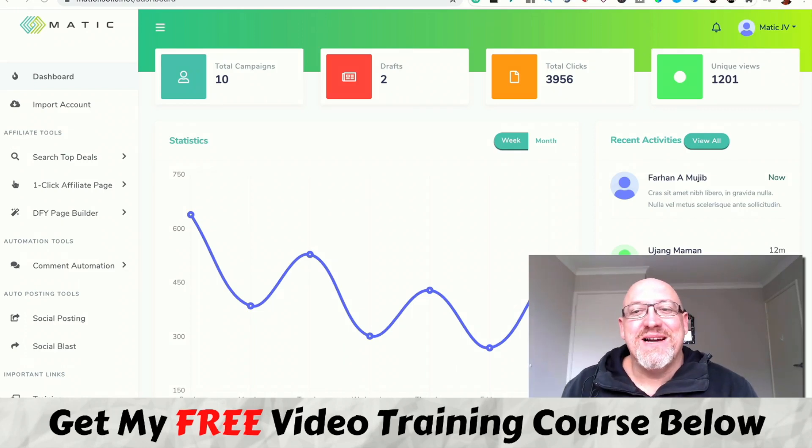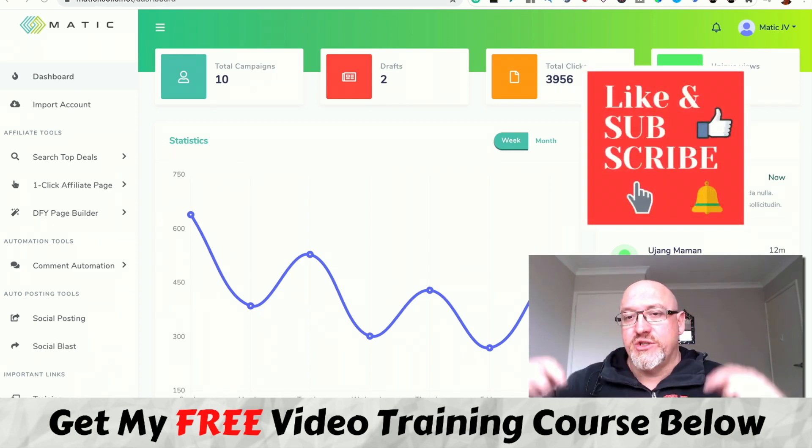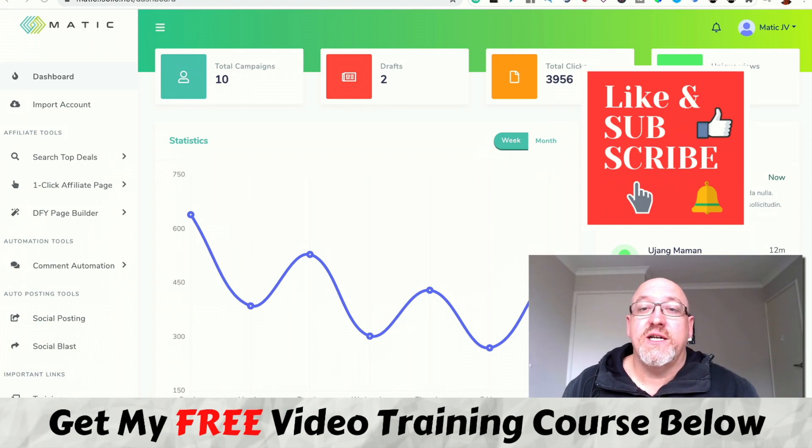G'day, it's John Neiman here from MakeMoneyOnlineAffiliateMarketing.com and welcome to my Matic review. I'm inside the Matic dashboard and member area, and during this review I'm going to give you an inside look at what Matic's all about and also let you in on the details of my mega bonuses. If you're watching this on YouTube, make sure you hit that subscribe button and the bell notification so you can be updated whenever I do another one of these videos.